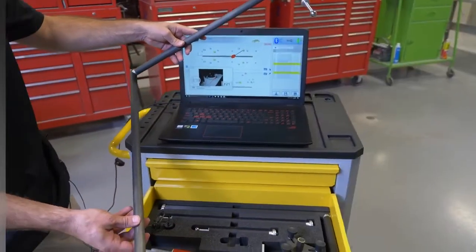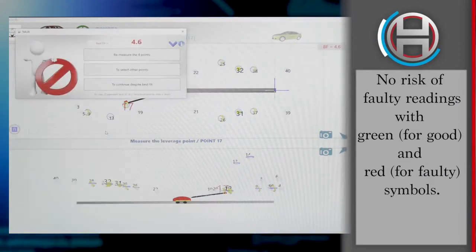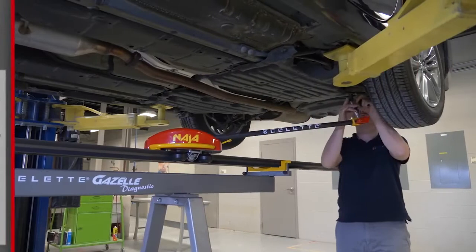The NAJA 3D records points with no risk. Indicators of green for good and red for faulty measurements are displayed in the software, along with an audible confirmation.